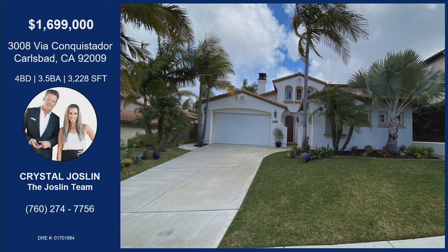Thank you so much for showcasing it today. Crystal has this property located at 3008 Via Conquistador in Carlsbad — and Rancho Carrillo, that's a great community. Let's talk about the amenities: the HOA includes a community pool, spa, clubhouse, and there's about four miles of hiking trails through the community.